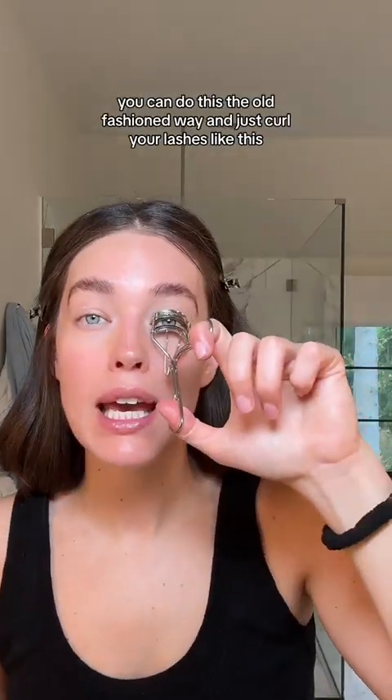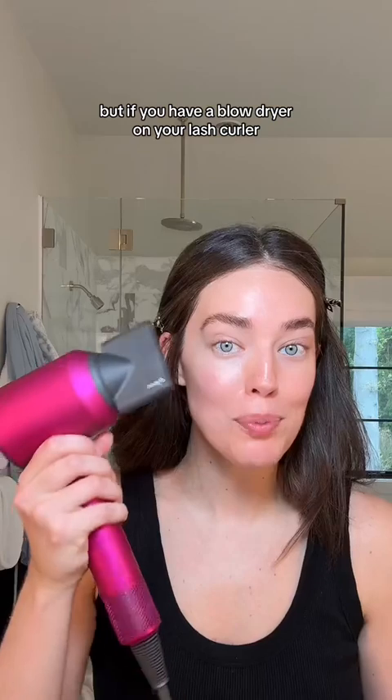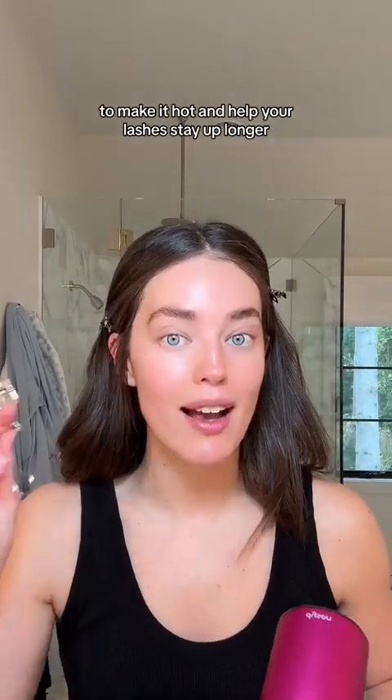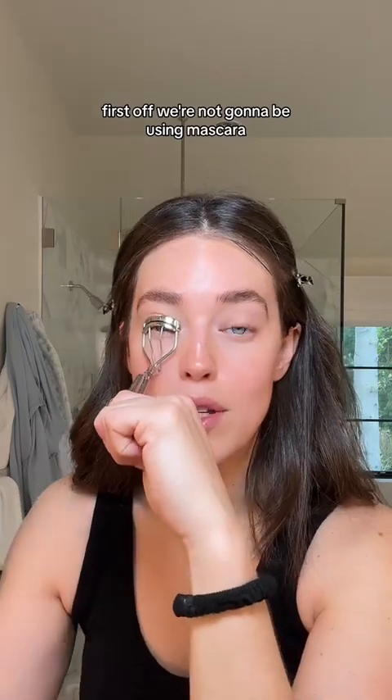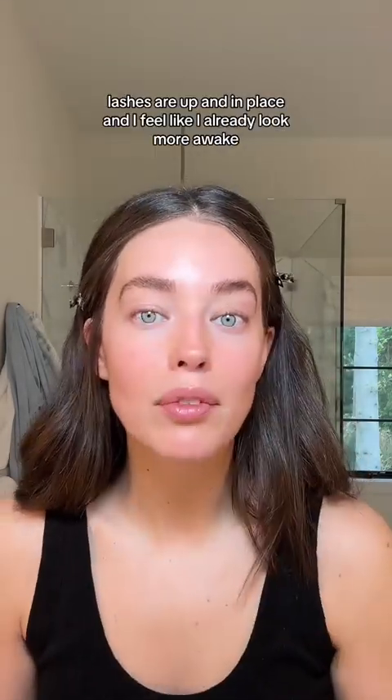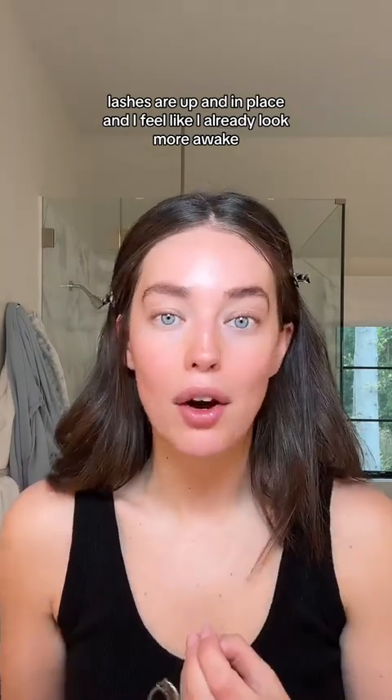You can do this the old fashioned way and just curl your lashes. But if you blow-dry your lash curler to make it hot, it helps your lashes stay up longer. So if we're not going to be using mascara, this is the little trick we're going to use. Lashes are up and in place and I already look more awake.